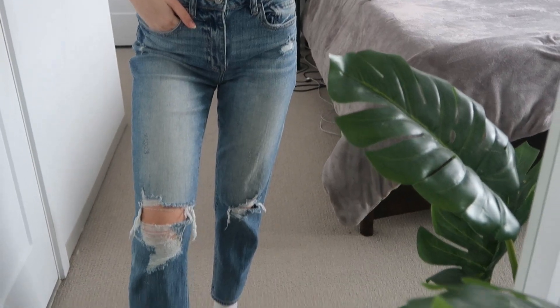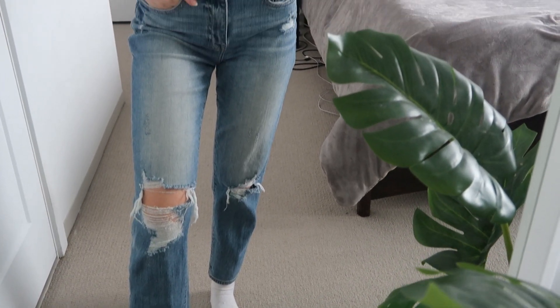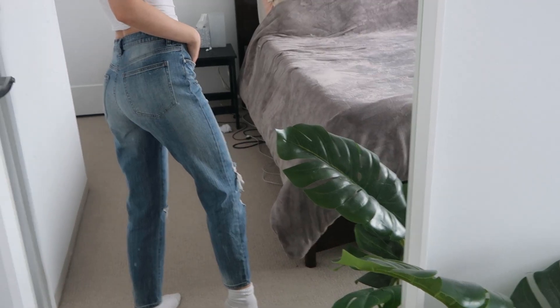Next we have my new favorite pair of jeans — I'm obsessed with them and wore them a ton on my trip to Chile. They are these low-rise ripped mom jeans with rips in the knees, which I really love because it adds a lot of style. They fit so perfectly and are a little looser around my waist, which I like because they make me look a little curvier.